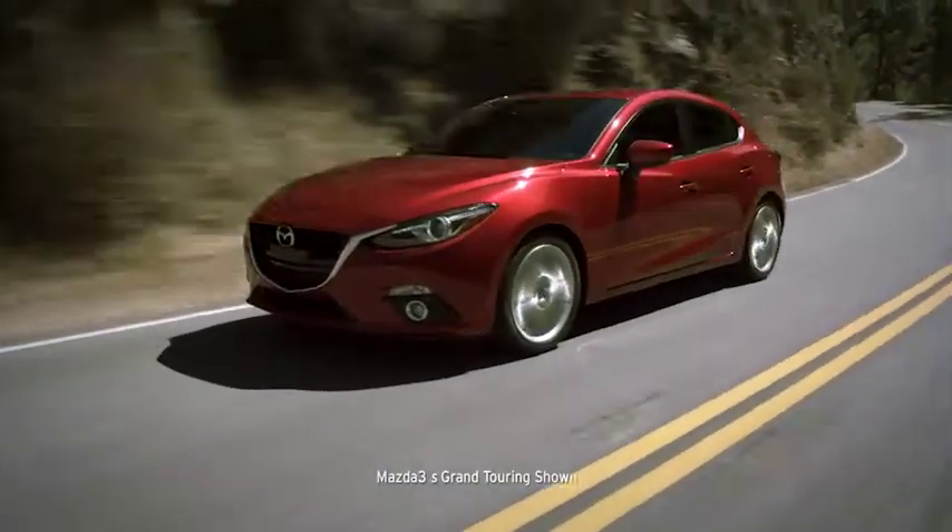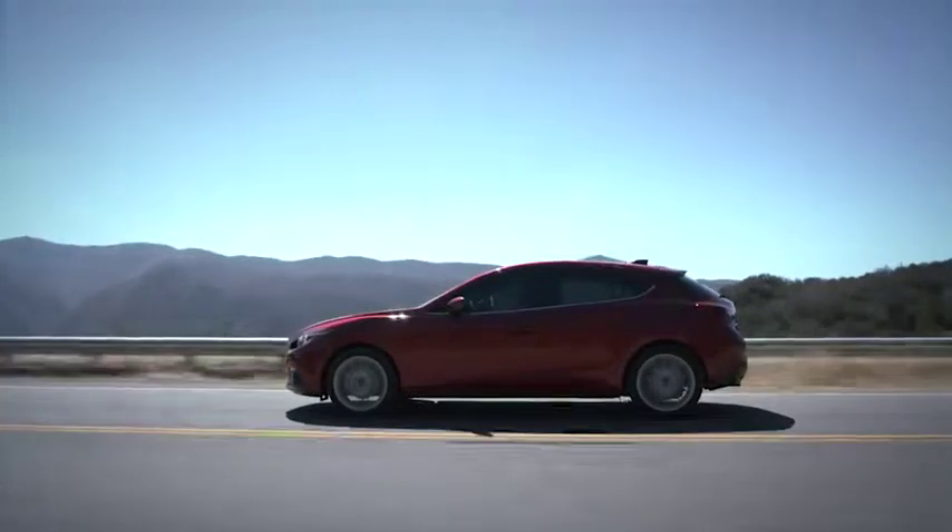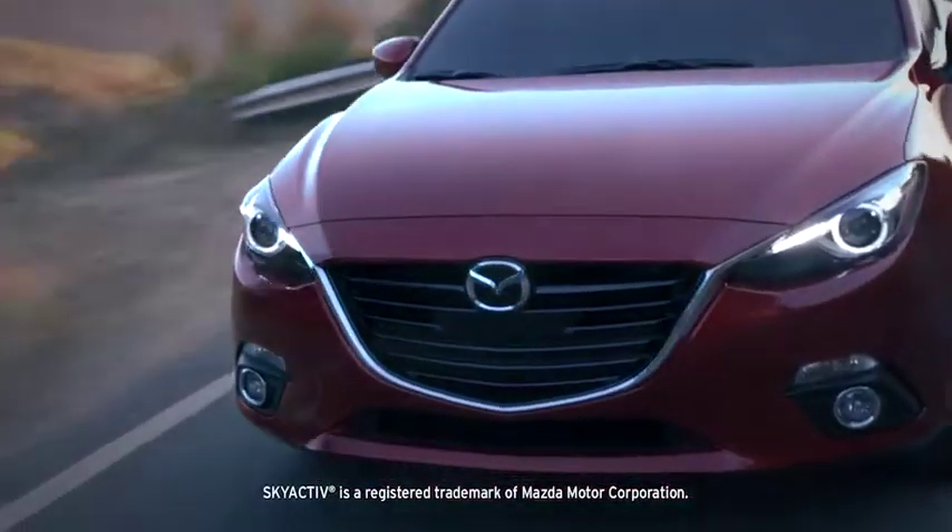Surprising efficiency, sports car inspired thrills. This is the all-new 2014 Mazda 3 with Skyactiv Technology.